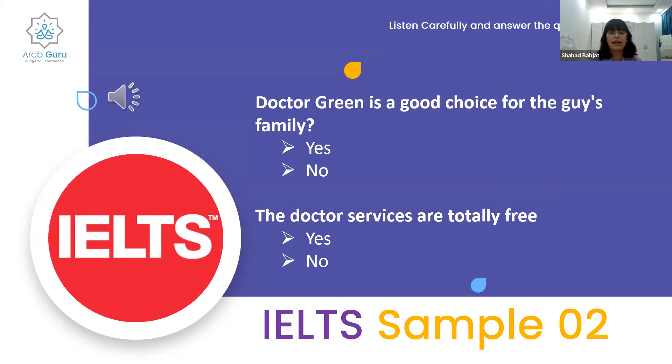The answers are in. For the first question, yes wins with 71%. For the second question, no wins with 74%.